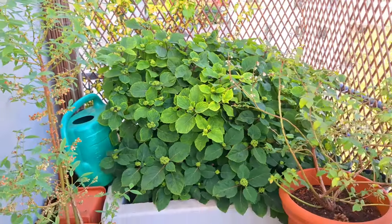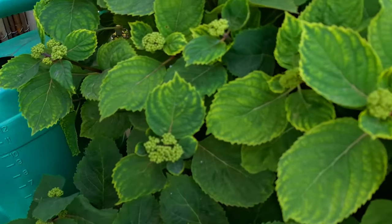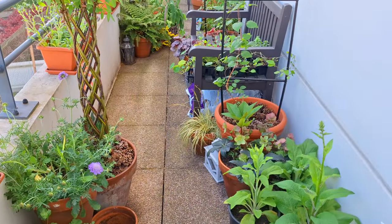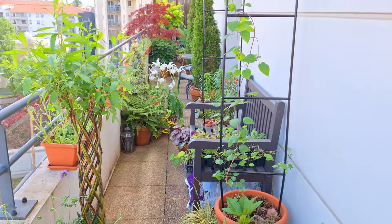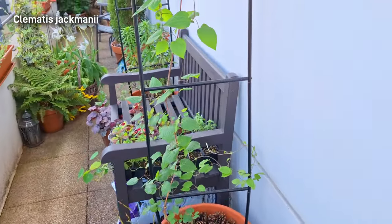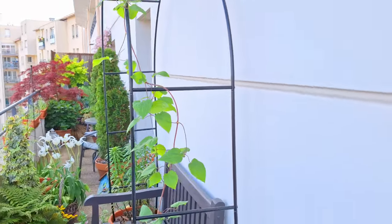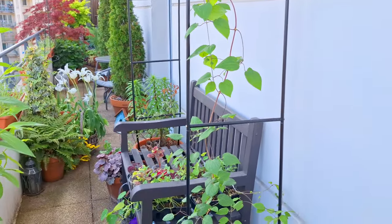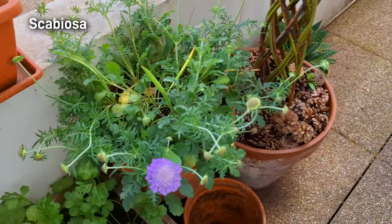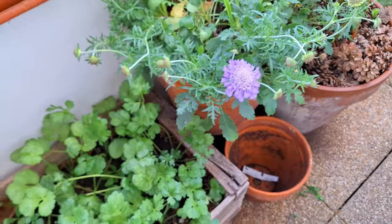Over here we have this absolutely massive hydrangea — Hydrangea 'Blueberry Cheesecake' — it's an absolute stunner and it's already starting to produce flower buds. As we turn around, the first thing I want to show you is my new clematis — Clematis jackmanii — that's growing really rapidly on this new arch I recently added over my bench.